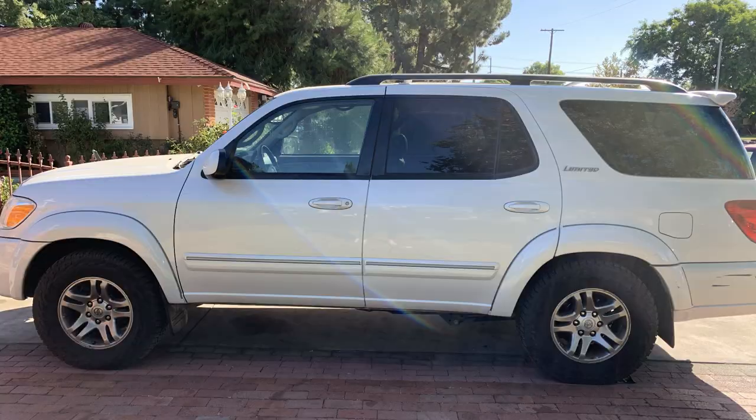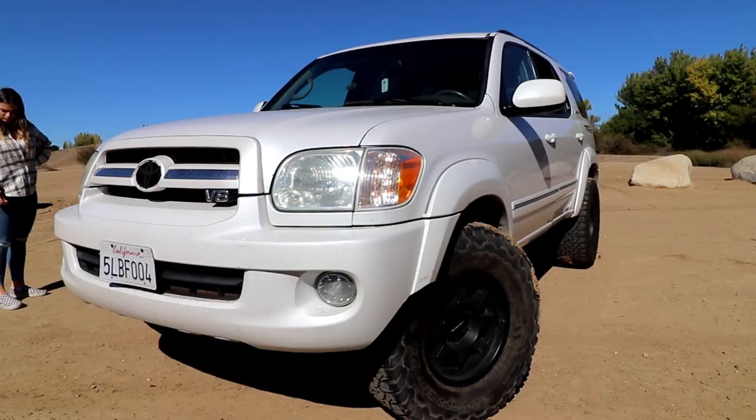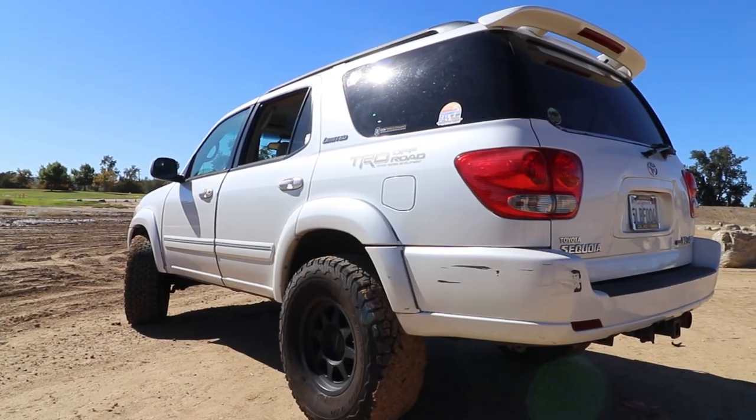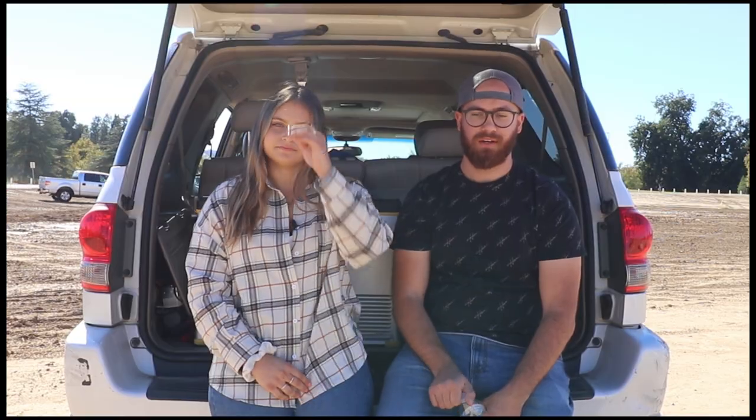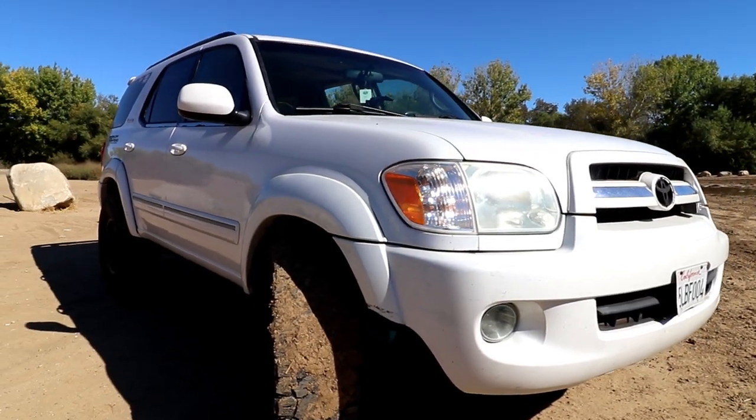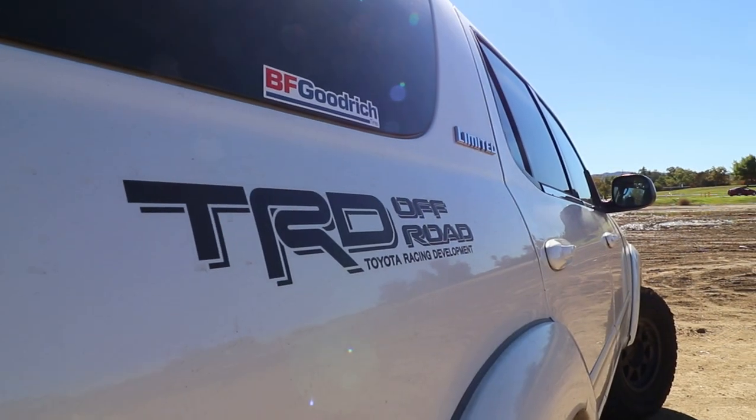Long story short, we sold the Land Rover, and within the same day we got this car from a dealer up in the San Francisco area for about five thousand dollars. This 2005 Toyota Sequoia four-wheel drive is going to be our new daily driver and road trip car. We'll have a separate vehicle mainly for off-roading — that'll be more of a weekender. If you follow us on Instagram you already saw a sneak peek.